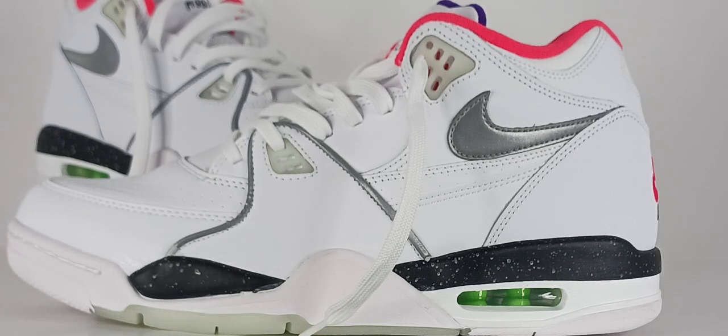While Michael Jordan and his team wore the Jordan 4s, other Nike-endorsed athletes such as Chris Mullin, Scotty Pippen, and Reggie Miller were seen wearing the Air Flight 89.